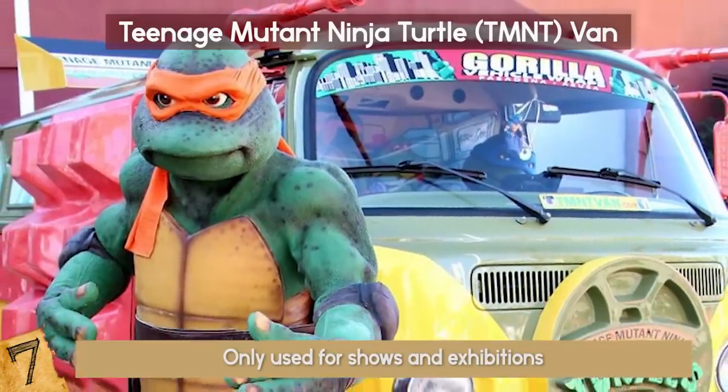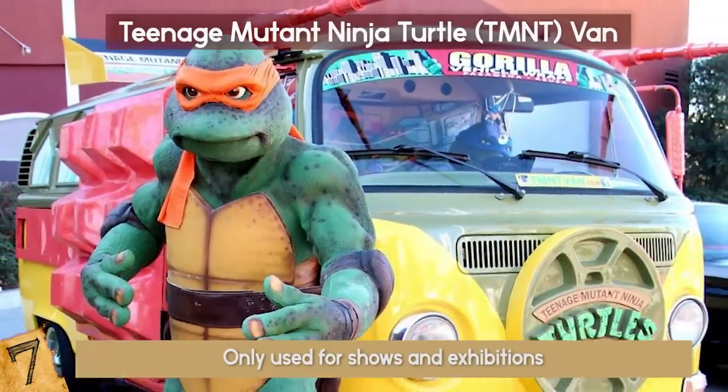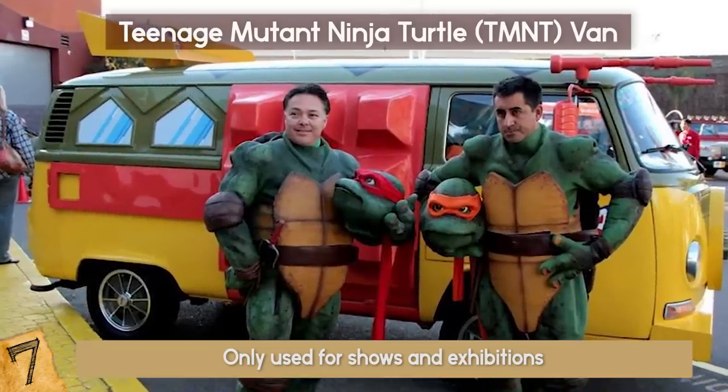For now it's only used for shows and exhibitions, and its rental fee is $10,000. Judging by its looks, the fee is kind of worth it.